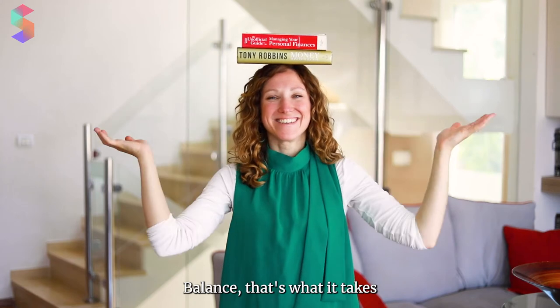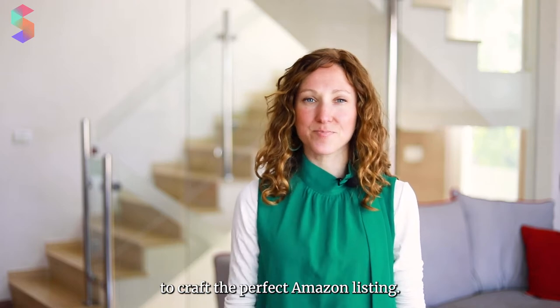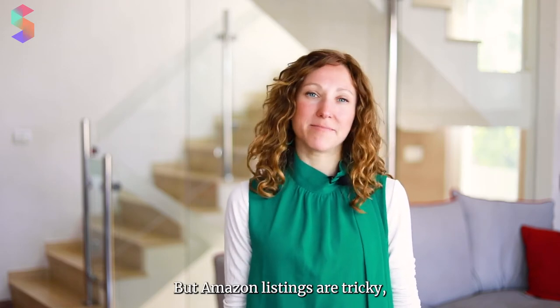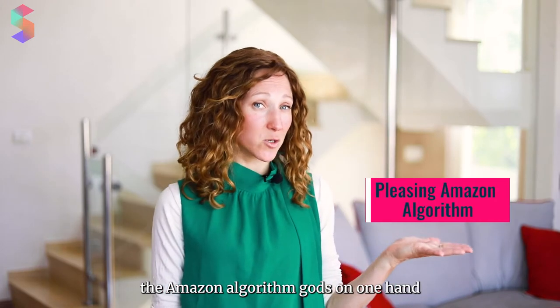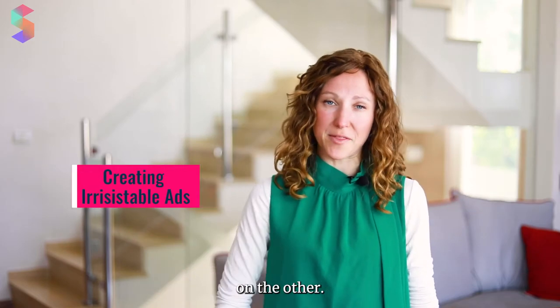Balance. That's what it takes to craft the perfect Amazon listing. Every seller wants more sales, right? And having a well-optimized listing can literally make or break your Amazon business. But Amazon listings are tricky because there's a very delicate balance that needs to be achieved between pleasing the Amazon algorithm gods on one hand and giving customers a listing they can't resist on the other.